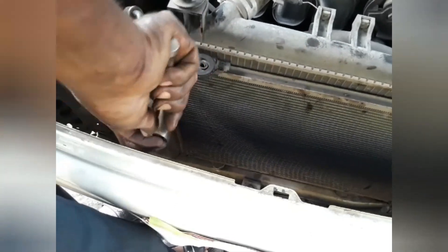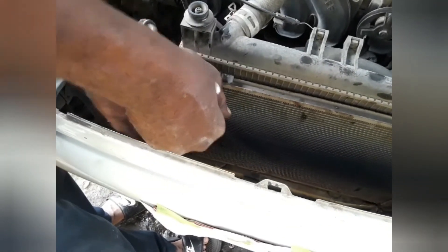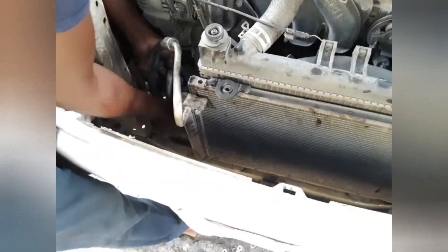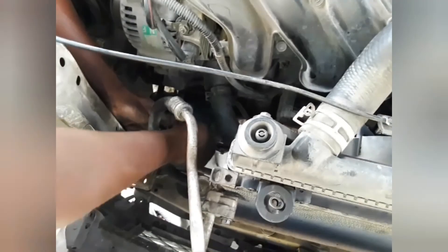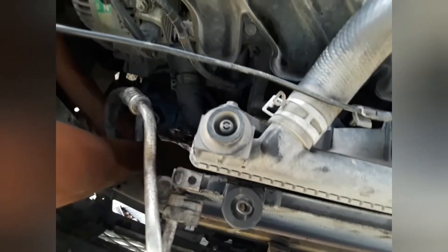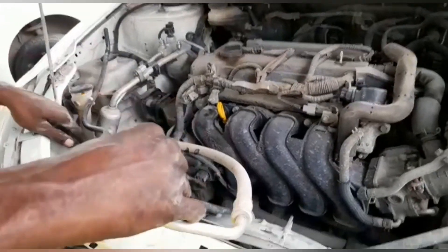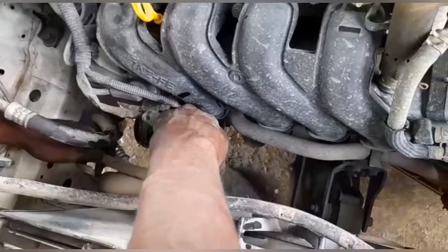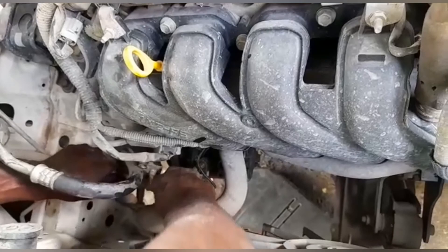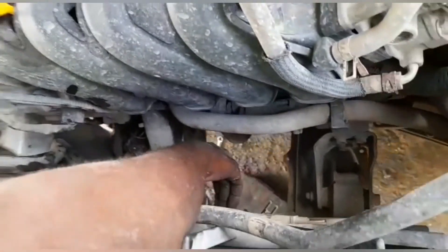If you decide to use a solenoid compressor again, buying a new one is recommended as opposed to a used one. However, the cost to buy a genuine solenoid compressor — which we would recommend — is ridiculously high. It can range anywhere between one hundred and fifty thousand to two hundred thousand Jamaican dollars. And that is just the cost of the part — you will still need to pay to have it installed, plus you'll need to service your AC.